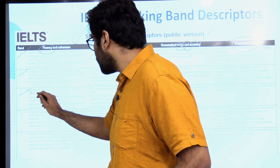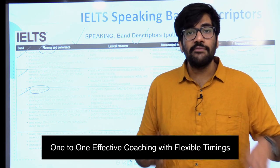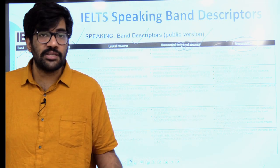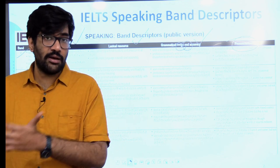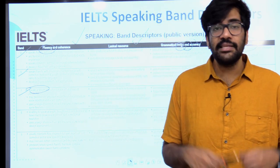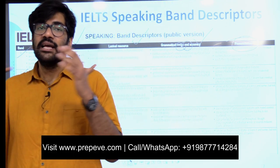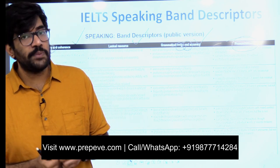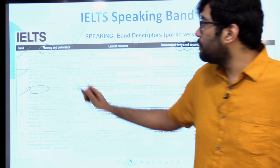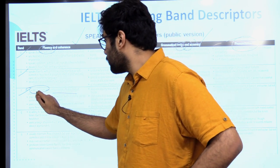Speaks at length — very important. This is the very first thing I train my students on in one-on-one classes: you have to speak at length. If I ask you a question — what is your hometown? — you don't just say 'Amritsar.' You have to elaborate a little bit. For example: 'I belong to Amritsar. It is known as the holy city. There are many beautiful things to see in that city.' You have to elaborate. Speak at least two or three sentences in your part one answers. Speaks at length without noticeable loss of coherence.